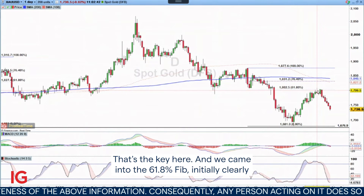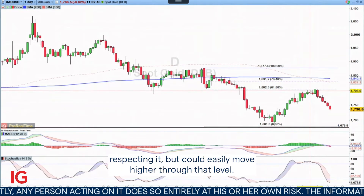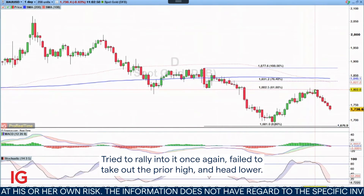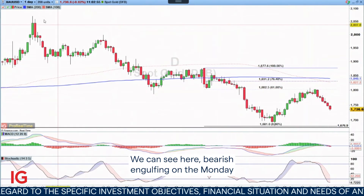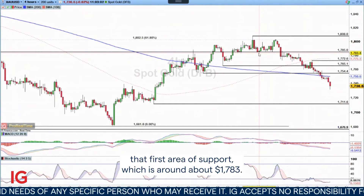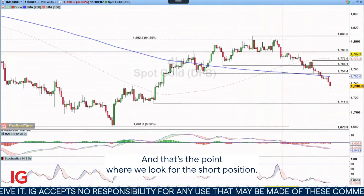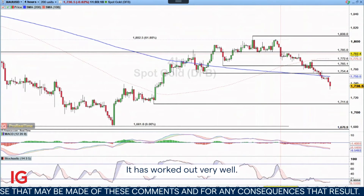We came into the 61.8 fib, initially clearly respecting it but could easily move higher through that level. Tried to rally into it once again, failed to take out the prior high and head lower. We can see a bearish engulfing on the Monday and on the four-hour chart, we can see that we took out that first area of support, which is around about 17.83. And that's the point where we look for the short position. It has worked out very well.